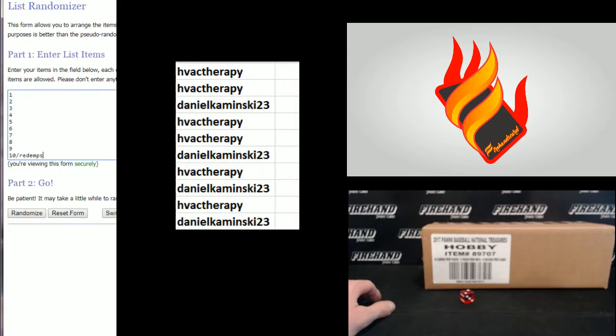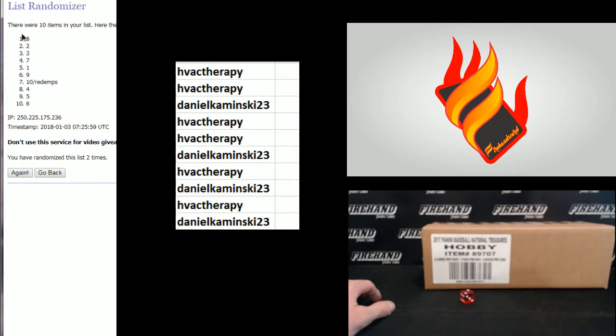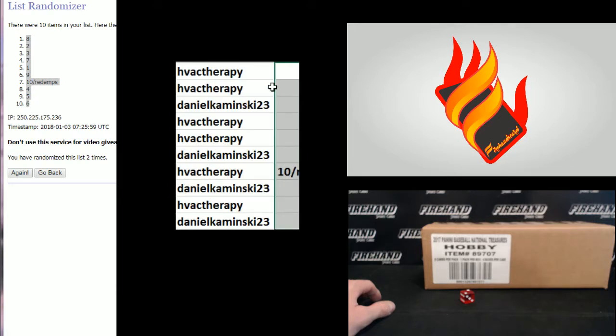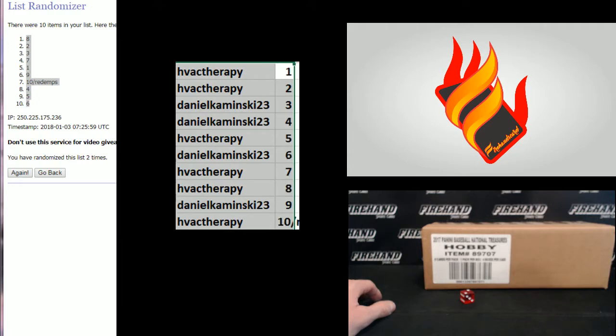And your numbers: 1 through 10, and 10 gets redemptions as well. 1, 2, 8 through 6. HVAC you got 1 and 2, Daniel 3 and 4, HVAC 5, Daniel 6, HVAC 7 and 8, Daniel 9, and HVAC 10 in the redemptions.